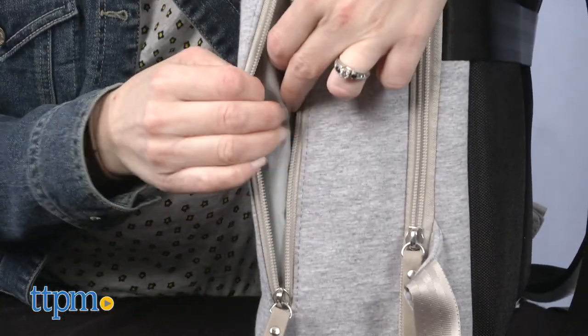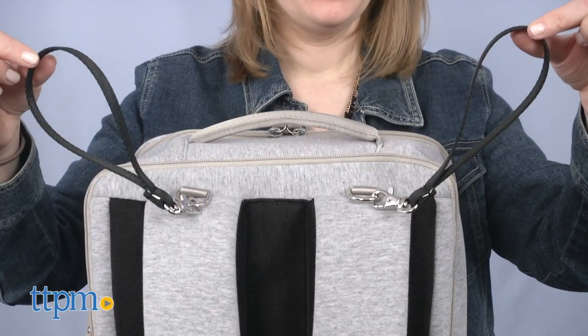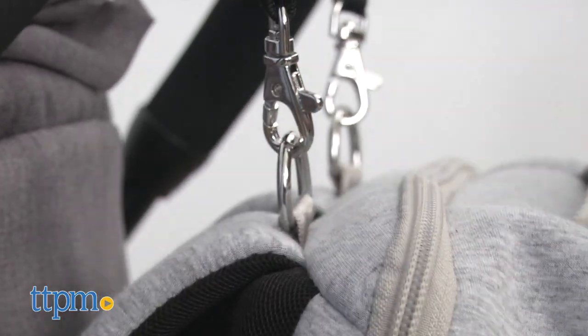You've also got an insulated pocket on the side for bottles and food. And you can attach the bag to your stroller handlebars with the stroller straps.